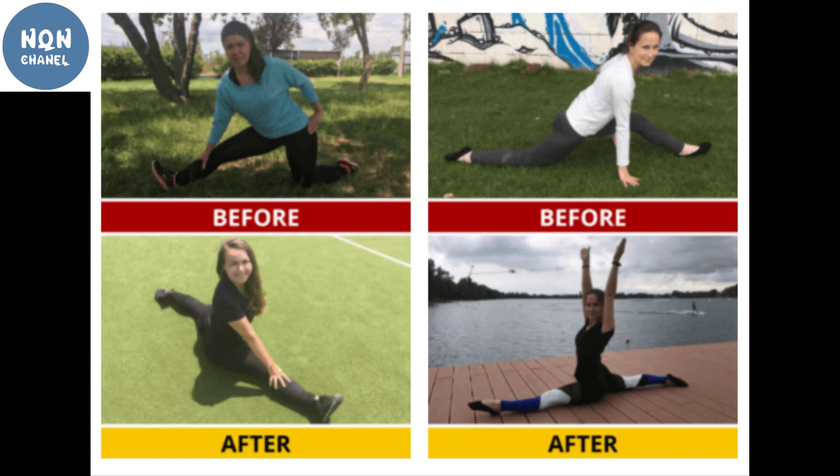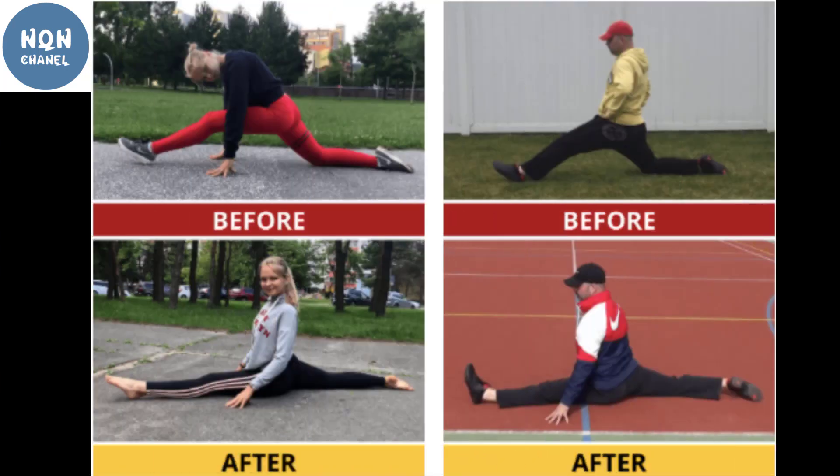With the Dynamic Flexibility video series, you can gain full lower body elasticity to perform 180-degree split kicks. Upper Body Stretching includes a guide suitable for weightlifters, advanced users, and beginners. It improves the flexibility of the hips, upper back muscles, biceps, and shoulders.